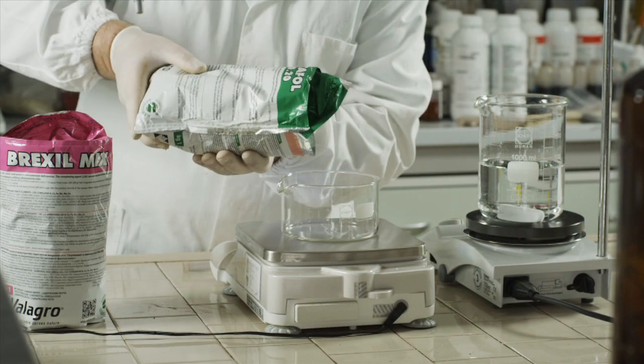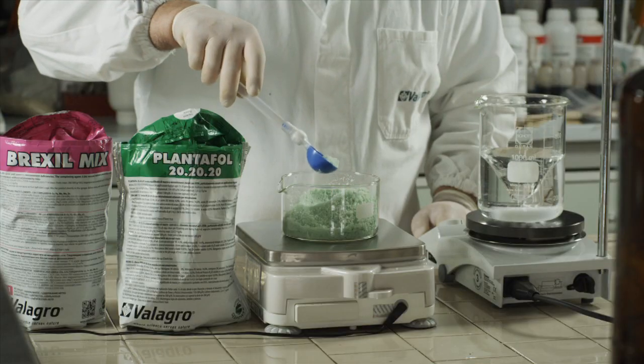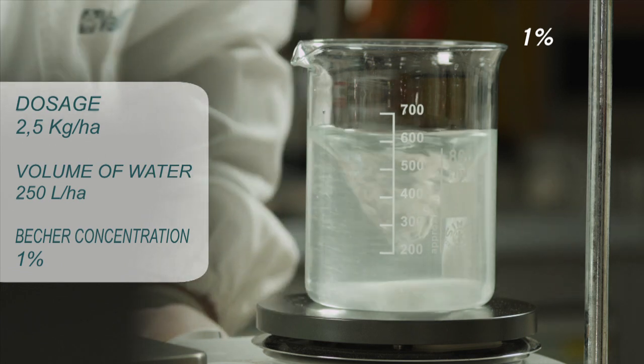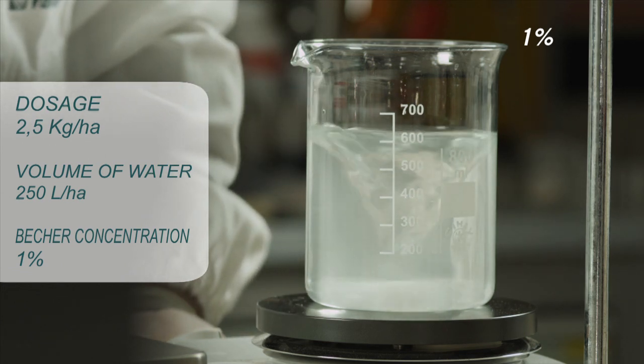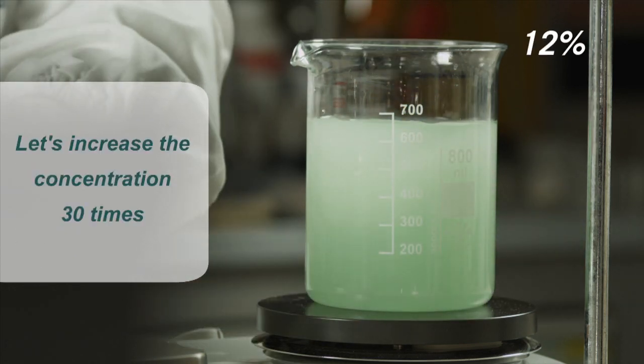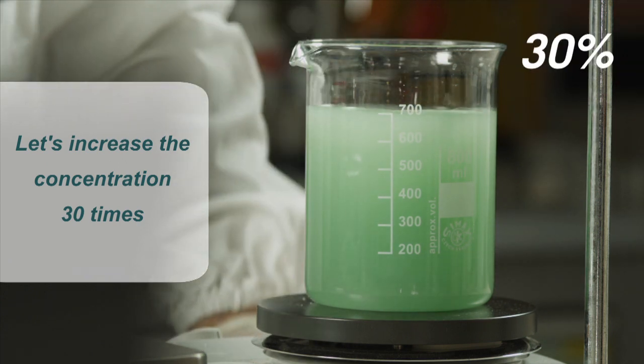The Valagro solution for foliar nutrition on industrial crops is represented by the Plantafall line. High-soluble and pure NPK, rich with chelated EDTA microelements. The high solubility and fast, total uptake allows the plant to satisfy and support its vegetative stages and ensure high quality in production.